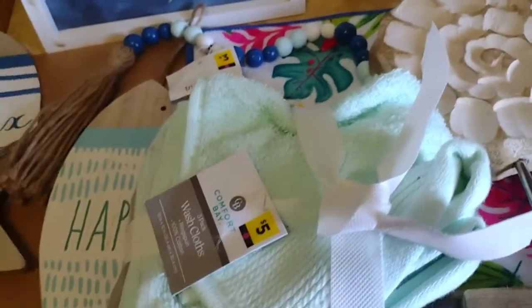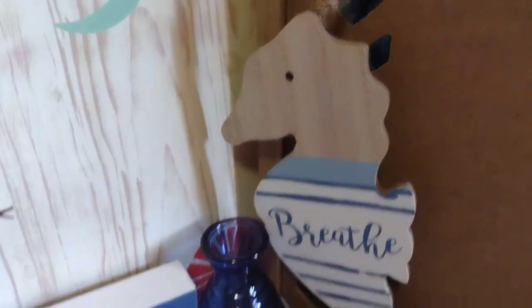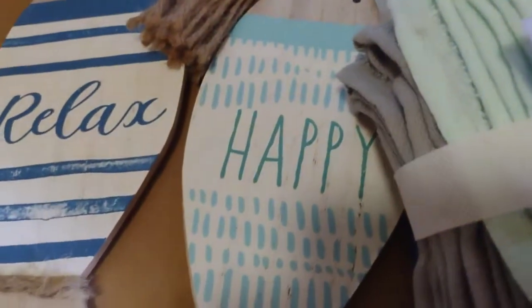Then this nautical bead right here was $3 — I got it for $1.50. And I got three of these; they were originally $1, I got them for 50 cents each. I have another one — there's the other one: Breathe, Happy, and Relax.